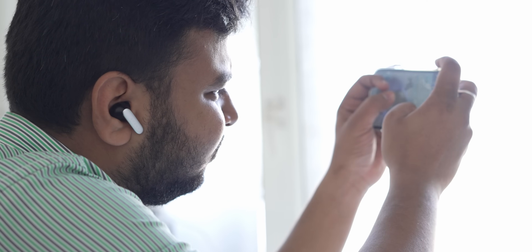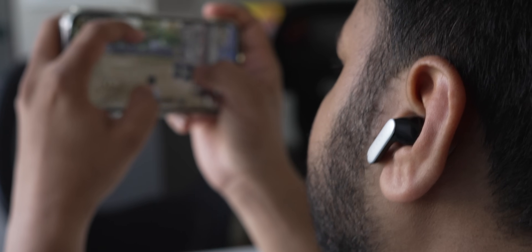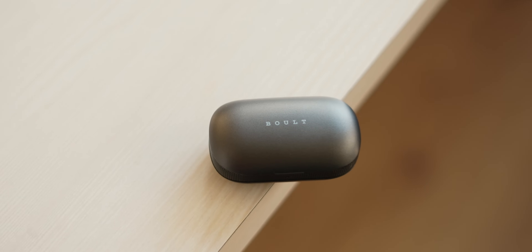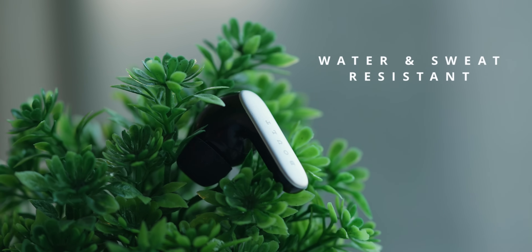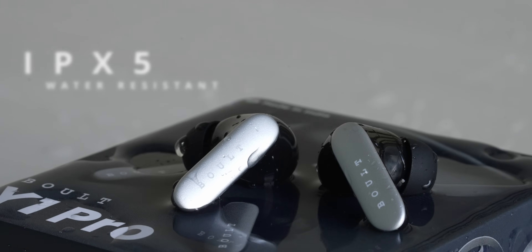Gamers, pay attention — these earbuds are equipped with 45ms ultra low latency, ensuring you have a seamless gaming experience. No more lag, just pure gaming fun. With Bluetooth 5.3 you get an unbreakable connection. Pairing is a breeze and it supports SBC and AAC codecs for high quality audio streaming. Whether you are caught in the rain or sweating out at the gym, these earbuds are immune to water and sweat with their IPX5 water resistant rating.